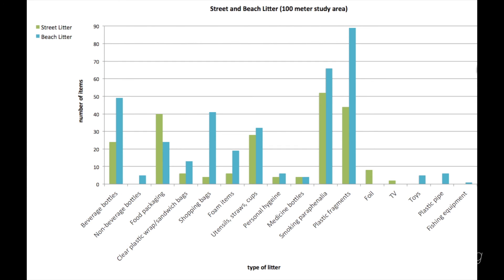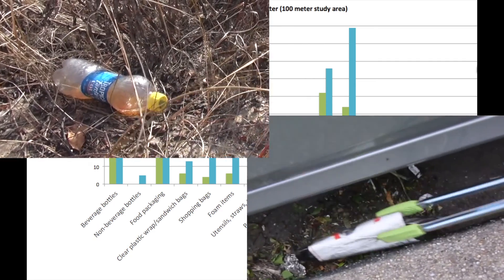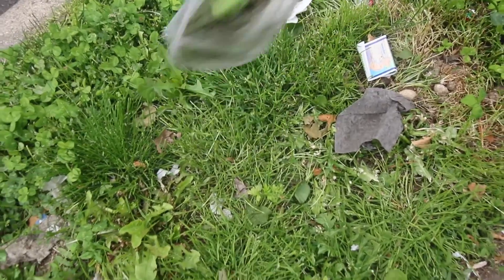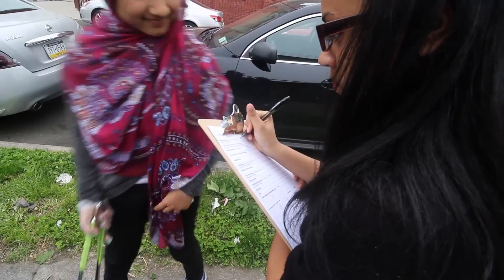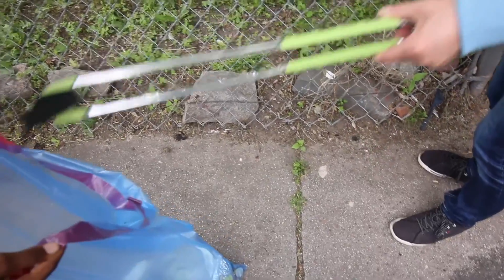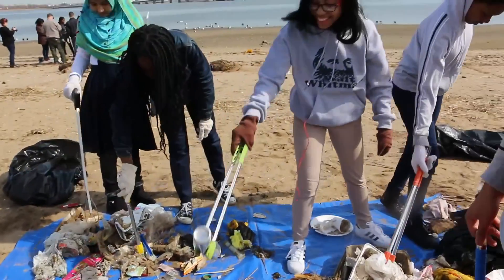In both the street and the beach we find similar items like plastic bags, plastic bottles, plastic caps, and many other items. Using data, we can make a powerful argument to the community — here's where your plastic that you drop on the street or you use at home winds up. Until people stop littering, stop using plastic, stop leaving their trash on the beach, the problem is not going to stop. People have to change their behaviors.